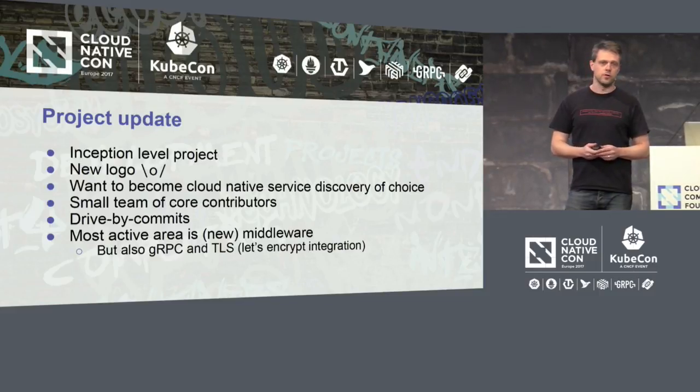We have a small team of core contributors. I noted in SkyDNS that the number of people actually contributing was somewhat low, and I think that might have something to do with the DNS protocol, which is a bit iffy. We're seeing drive-by commits and uptake, and the most active area of development is the middleware.